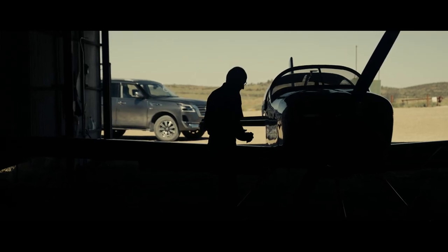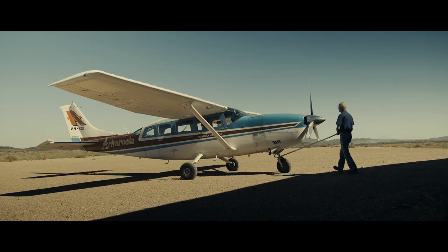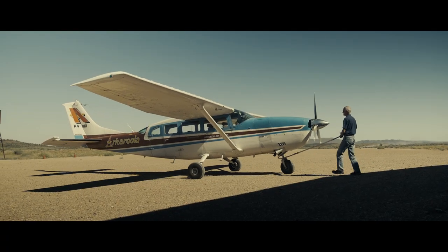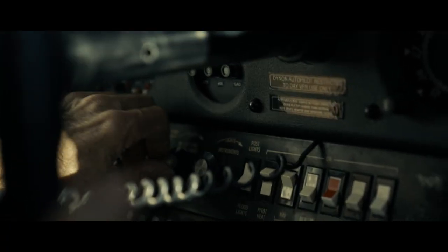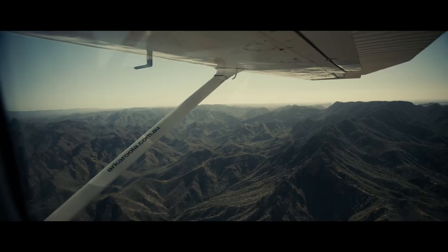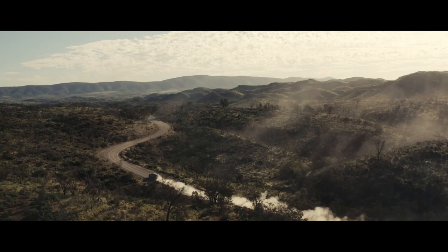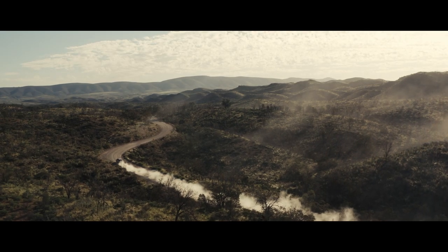It's pretty big to get around Akarula on the ground — you're looking at a couple of days at least. Getting around by air you can put it all together in a matter of an hour or so. Getting around on the ground in a car like this is just ideal.